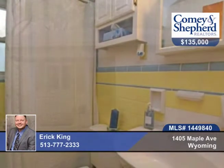You'll love the refinished hardwood floors. This is the perfect starter home. Call Eric for your tour.